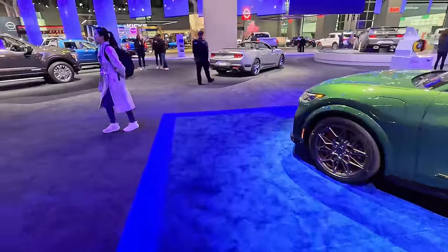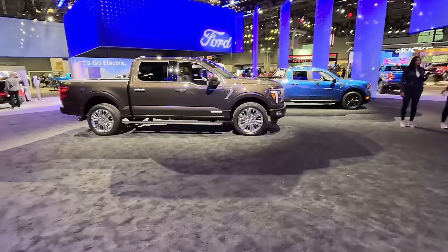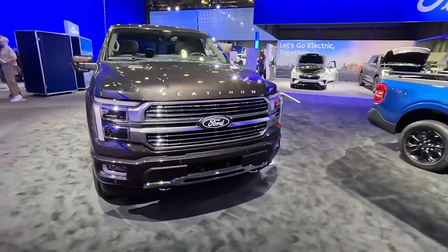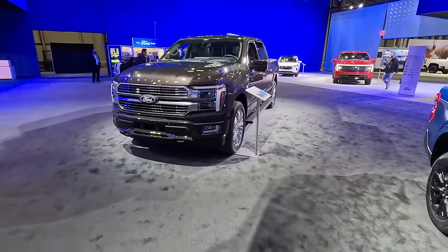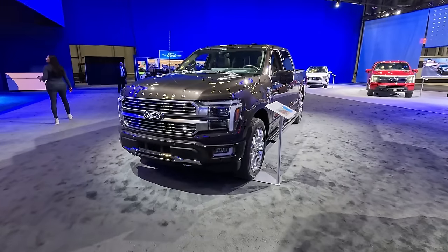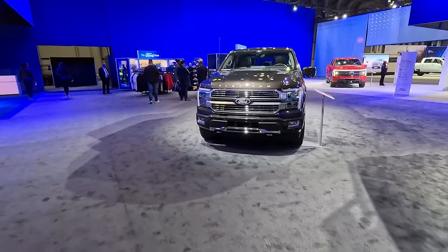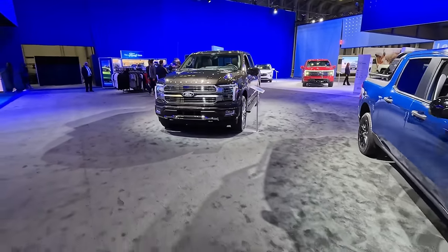Coming over here we've got the 2024 F-150 — those are finally starting to hit dealer lots. This is one of the top trims, this is the Platinum. Not a lot has changed; they've simplified offerings and trims, there's only one fuel tank available, and they've just made this more affordable to produce with a slight styling update. All different trims get a unique light signature up front.